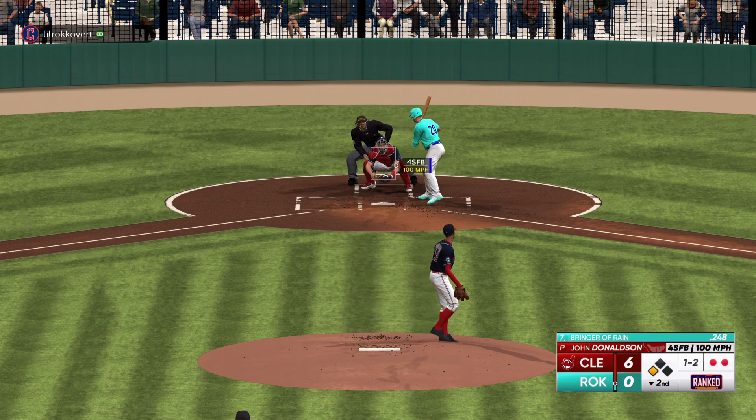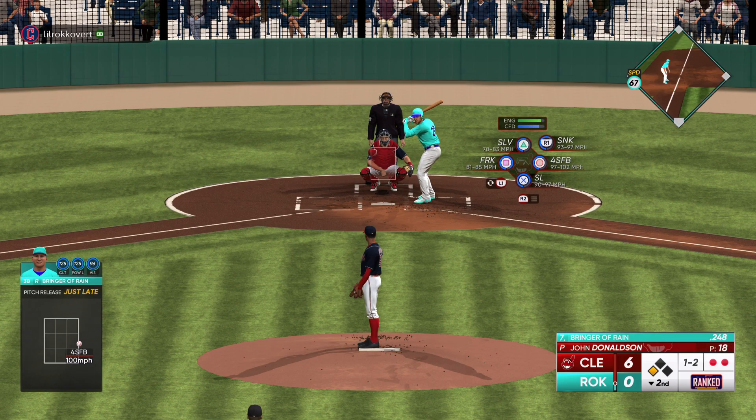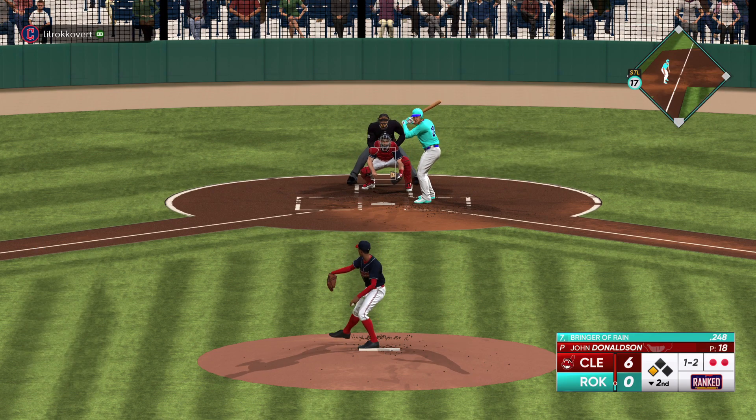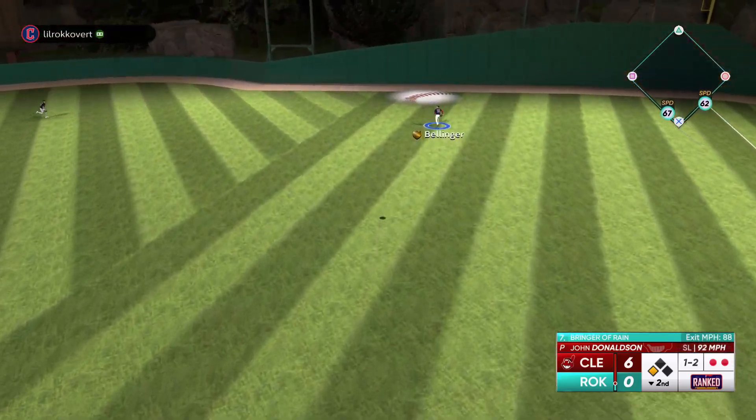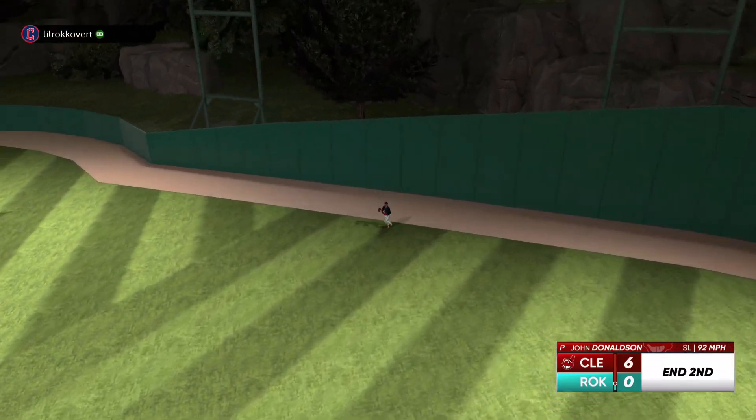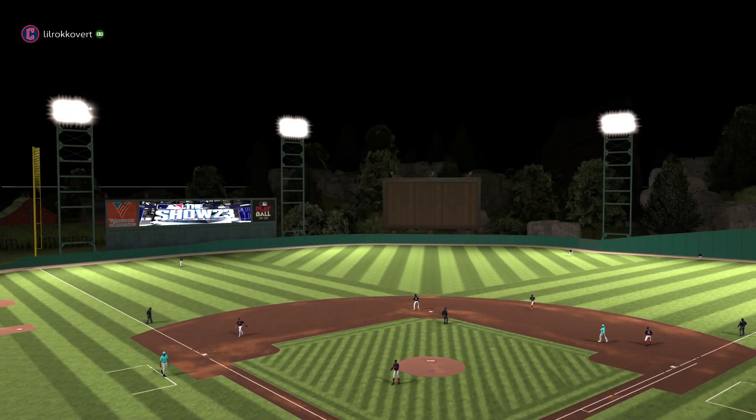He misses — the count is one and two. He throws strikes and has great command in the zone. This ball is well hit — out to the warning track — makes the catch.